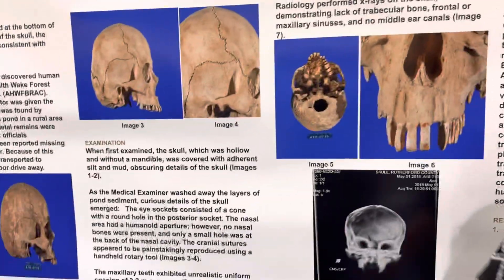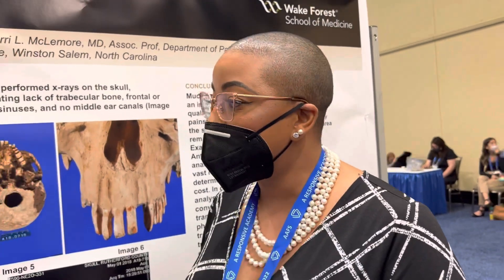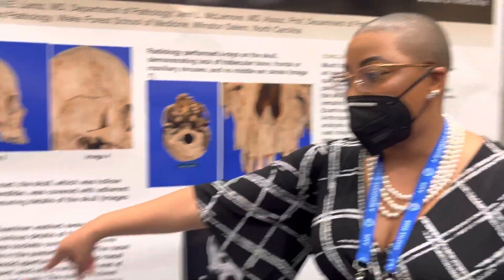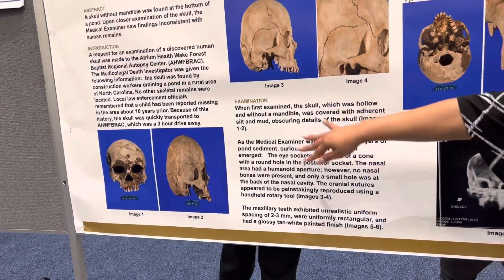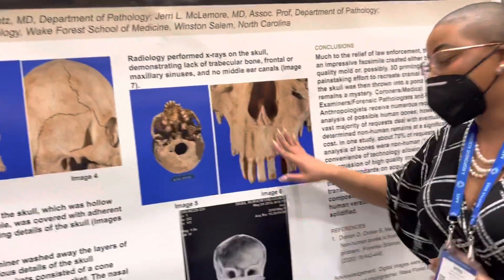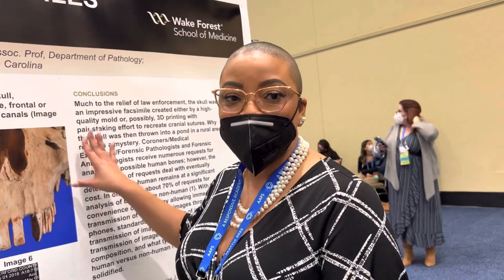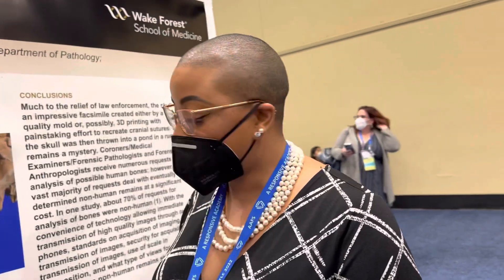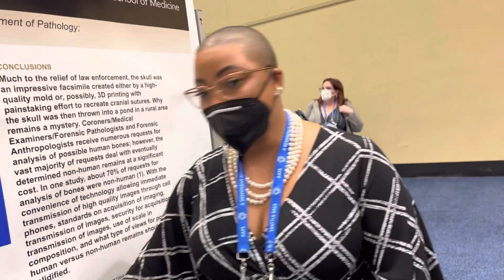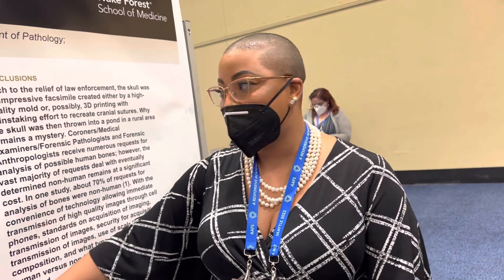The examination was performed by Dr. Patrick Lance. As you can see in images one and two, there was a lot of mud obscuring the details of the skull. Once the mud was washed away, Dr. Lance examined the cranial sutures and dentition and became very skeptical it was human. The nail in the coffin was when radiology came and did imaging — the image shows a lack of trabecular bone, no frontal or maxillary sinuses, and no middle ear canals.